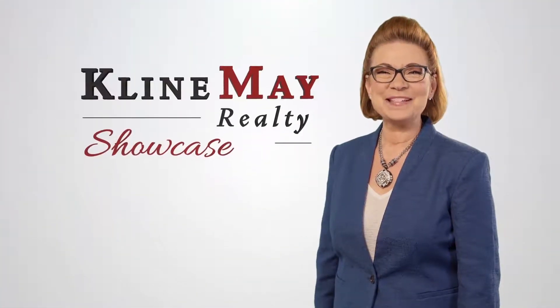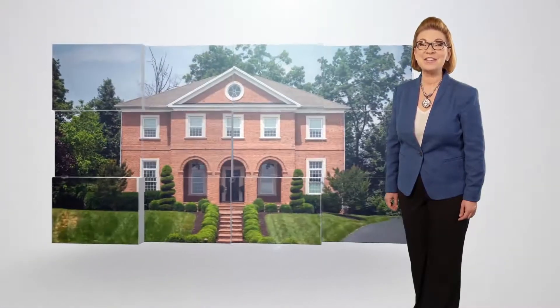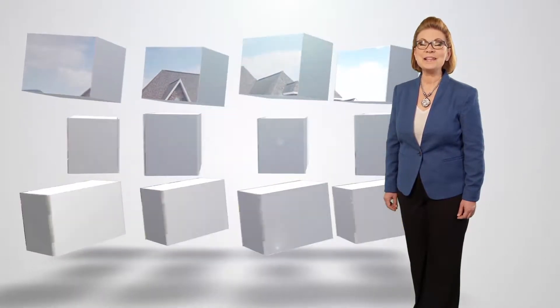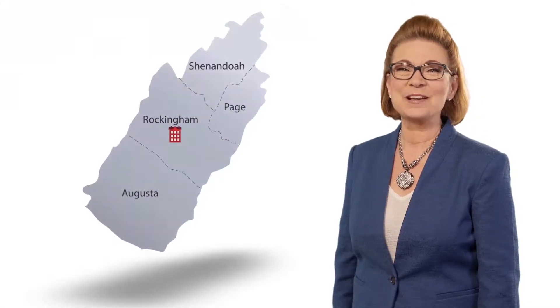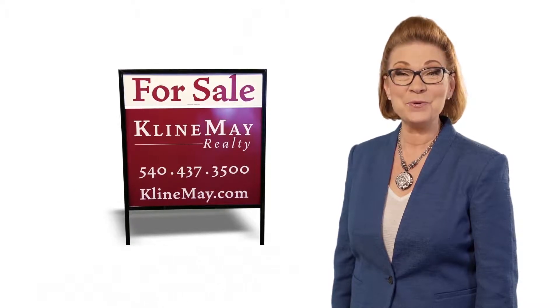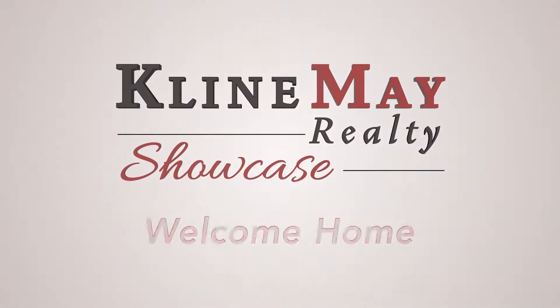Welcome to this week's Klein May Realty Showcase. See homes for sale across the Shenandoah Valley and keep up to date on the local real estate market, plus related topics, events and nonprofits. We are proud to have grown with our community over the years and we look forward to partnering with you to buy or sell your home. It's time for the Klein May Realty Showcase.